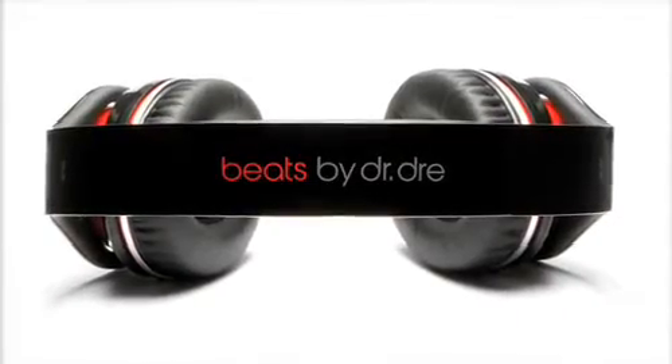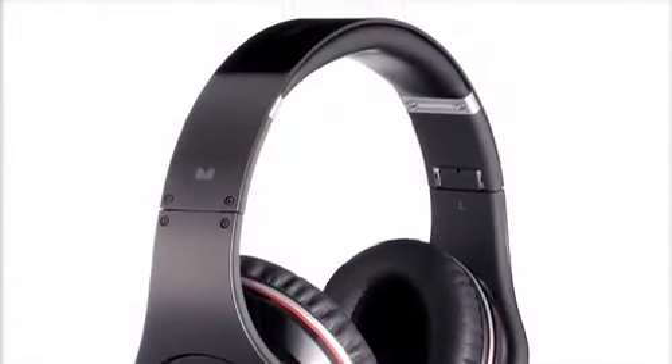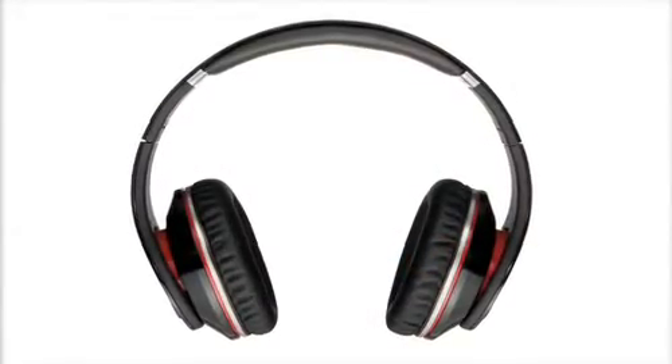The first thing you'll notice is that we took a fresh approach to how a headphone should look. The flat headband and the piano black gloss finish really gives Beats an elegant and bold look that is just stunning when you wear it.